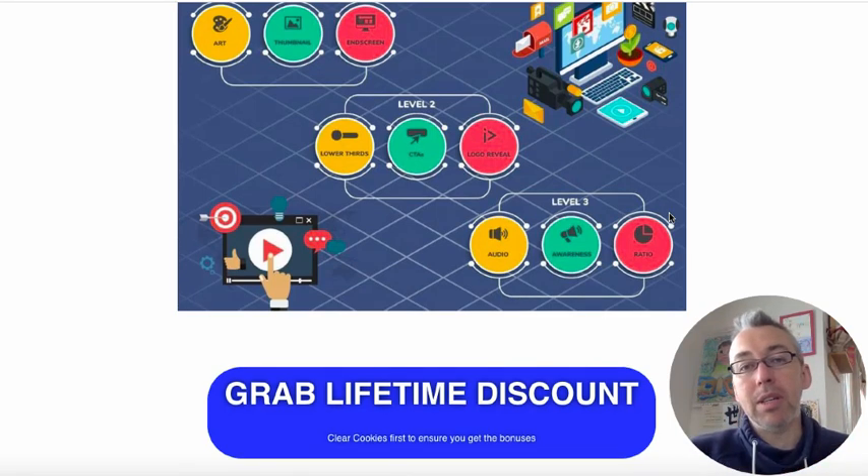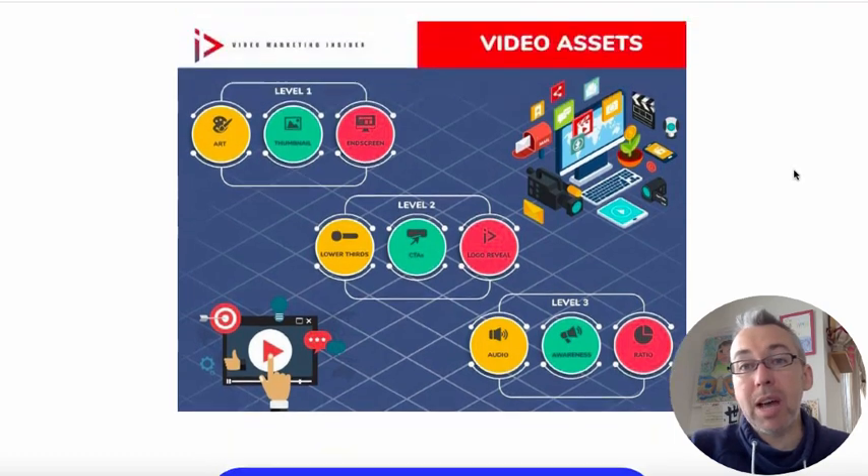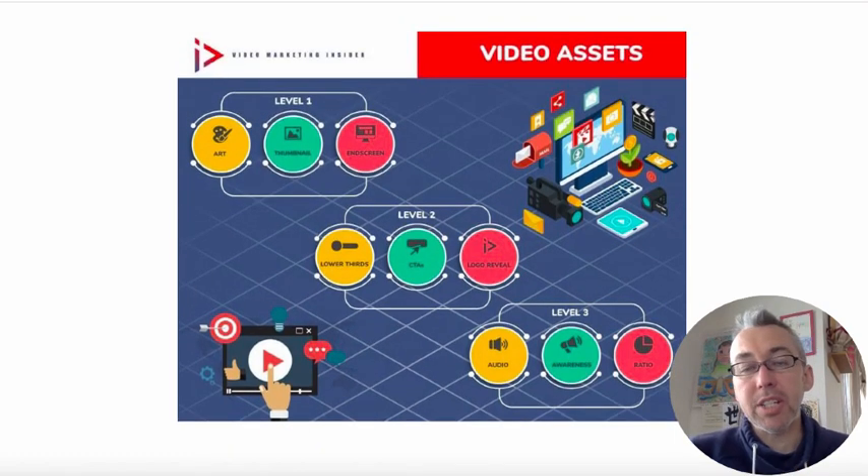If you want to get these bonuses, they're only available through me because I made them. What you need to do is first clear your cookies and then click on one of the links — either on a review I have, or the link I'll put below to this particular page. Then just shoot me an email with your receipt and I'll give you access to all of these bonuses.